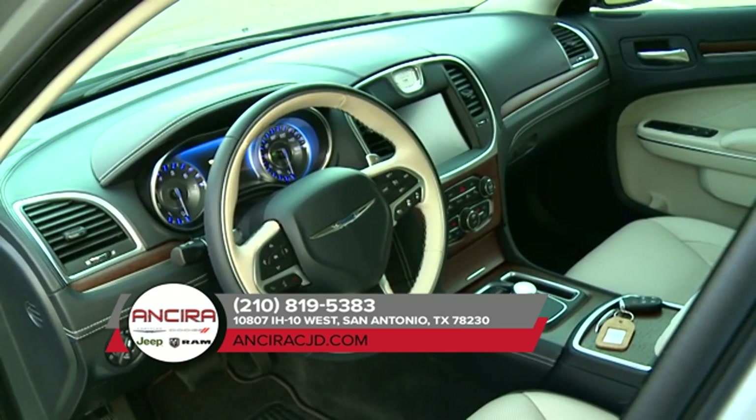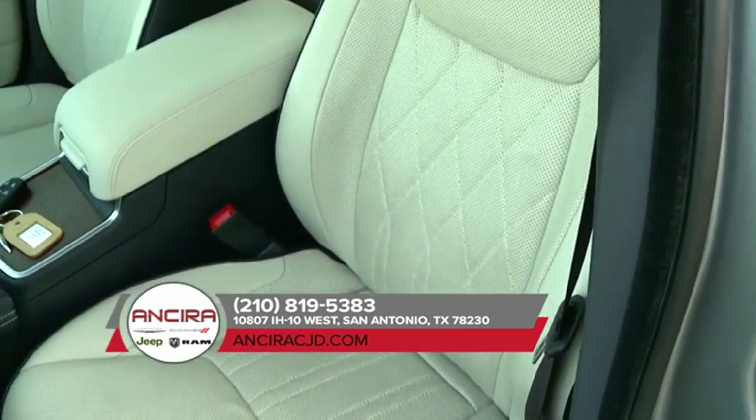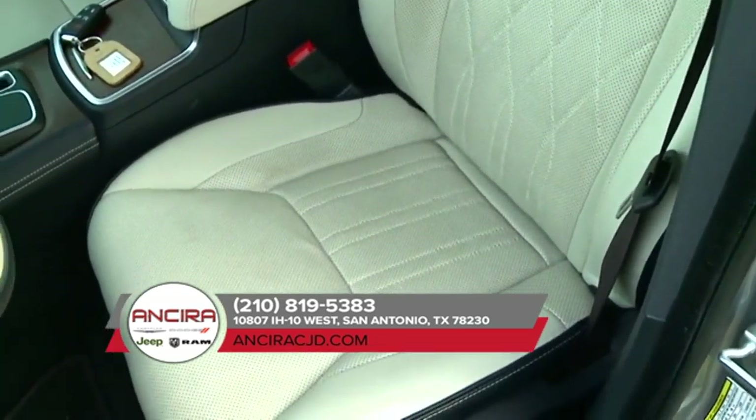Craftsmanship abounds with leather-trimmed seating standard on most models. Enjoy available heated 8-way power front seats or upgrade to the ventilated seats.